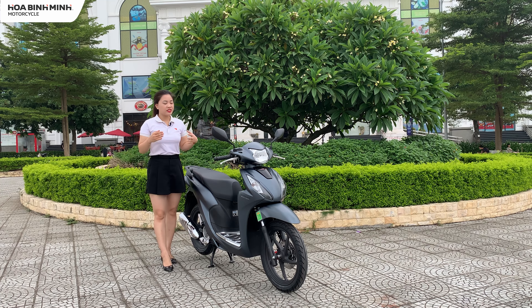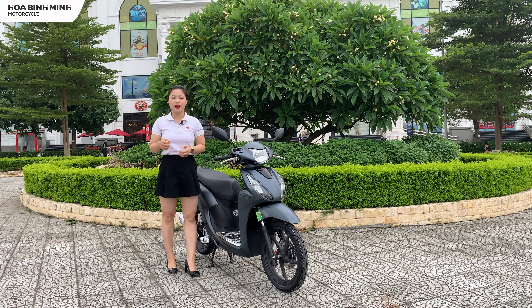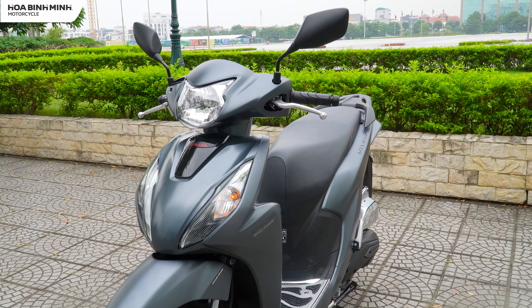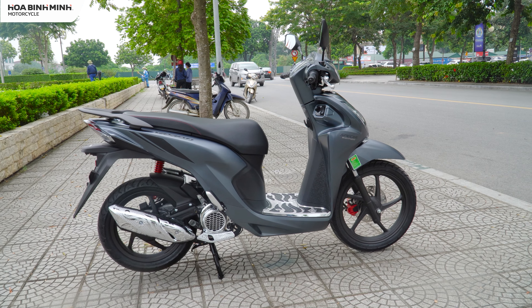Trước tiên là về giá bán. Với giá bán ở các đại lý tại thời điểm hiện tại thì rơi vào khoảng gần 50 triệu. Và với mức giá này thì nó cũng nhỉnh hơn so với những phiên bản khác cùng dòng Honda Vision.